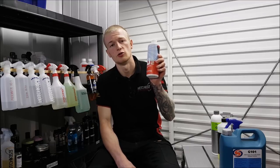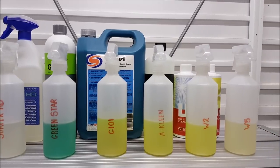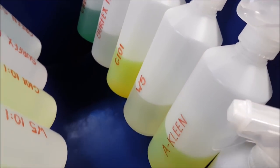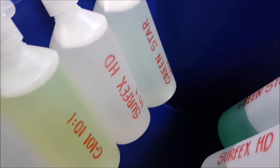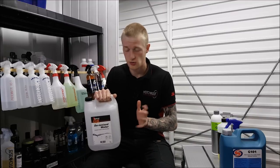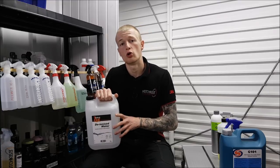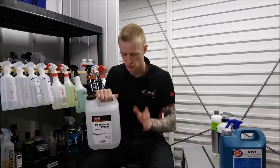The most expensive of the bunch is G-Technic W2. To prepare for this test I ensured that all products were placed in the exact same bottles and the exact same trigger sprayers, so that product usage from the triggers was more accurate. When it came to diluting the products, I used deionised water to ensure that the water hardness in this area didn't affect how any of the products performed or foamed up.